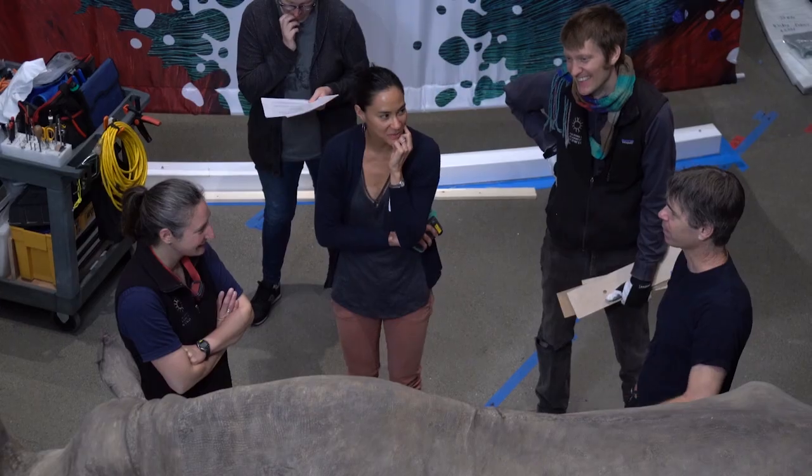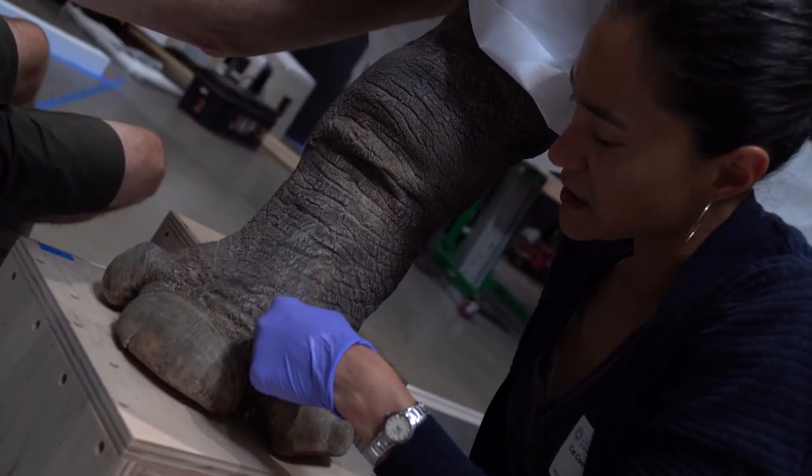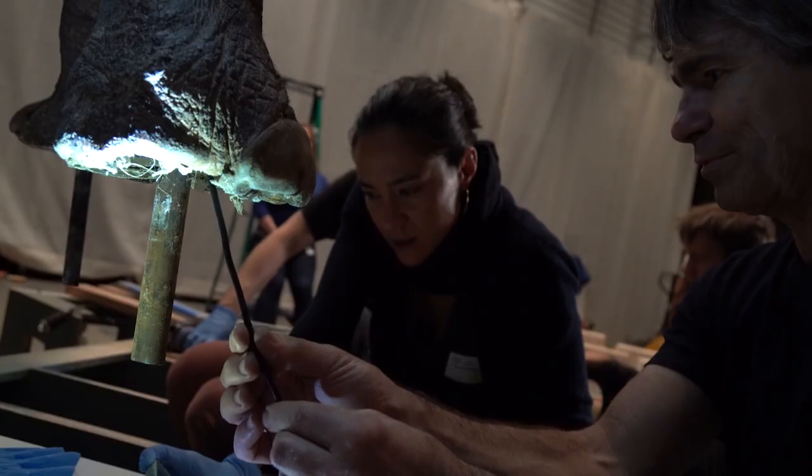So we reached out to a conservator. The conservator is in charge of preserving our cultural heritage. We want to stabilize the object and ensure its longevity without permanently altering it.